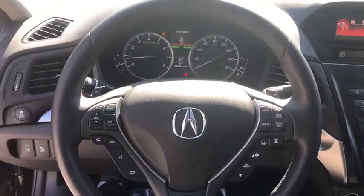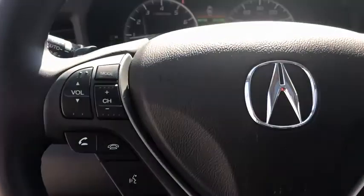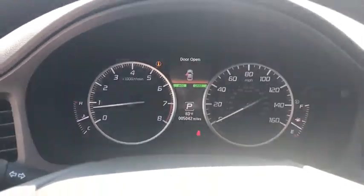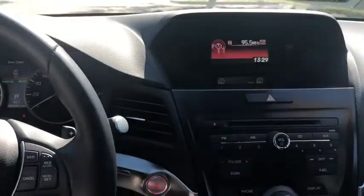Traction control, dual airbags, leather-wrapped steering wheel, power steering, alloy wheels, four-wheel disc brakes, security system, CD player, rear window defroster, power windows, electronic stability control.